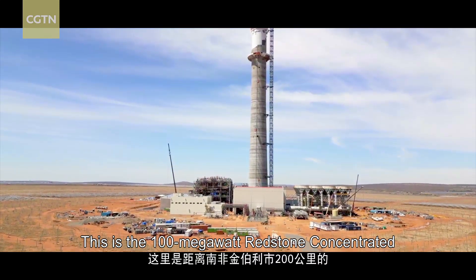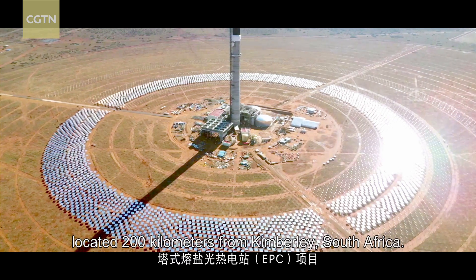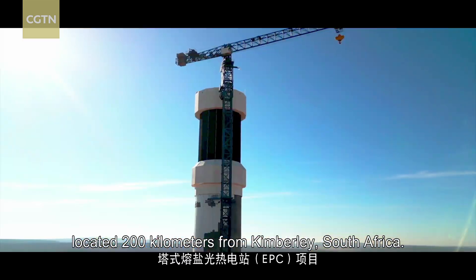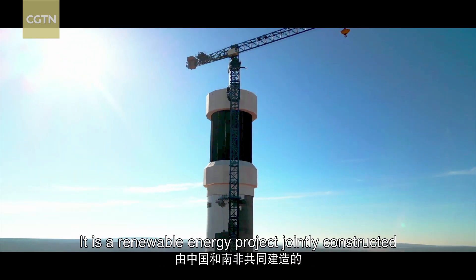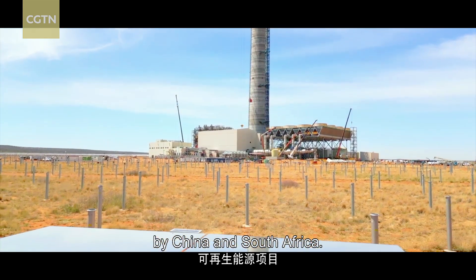This is the 100-megawatt Redstone Concentrated Solar Thermal Power Project, located 200 kilometers from Kimberley, South Africa. It is a renewable energy project jointly constructed by China and South Africa.